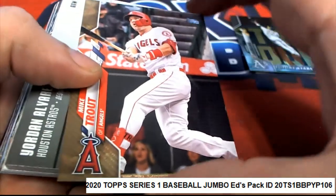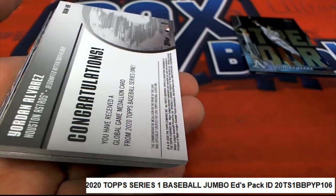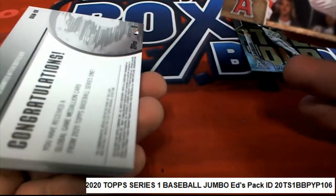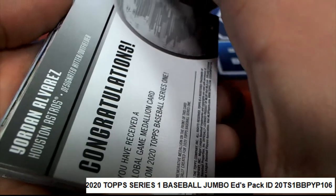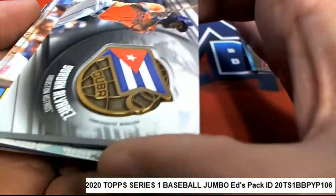Mike Trout! Congratulations. The Mike Trout is number 2020. What is this? What is this?